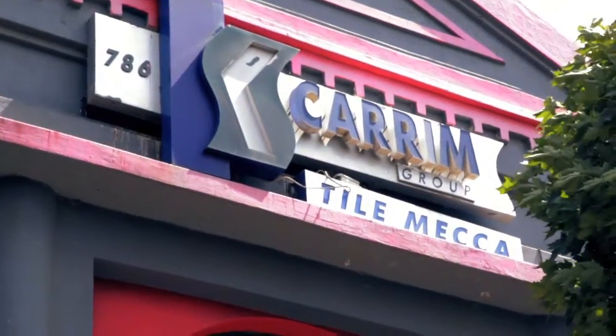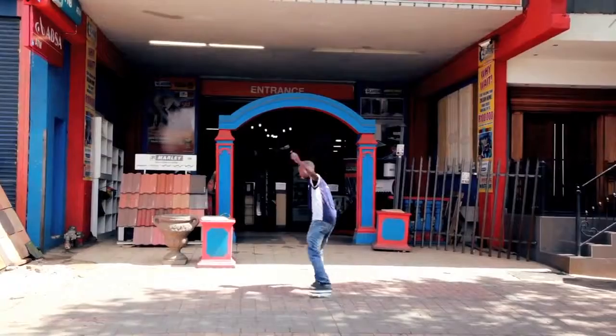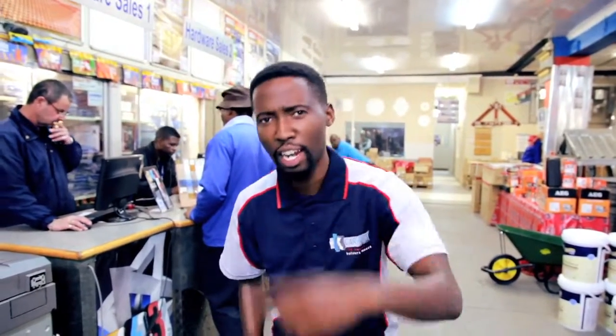Kei Karim Builders and Tile Mecca. We've got great DIY products so you can do it right. Hey, we've got specials for you at Kei Karim. Let me show you.